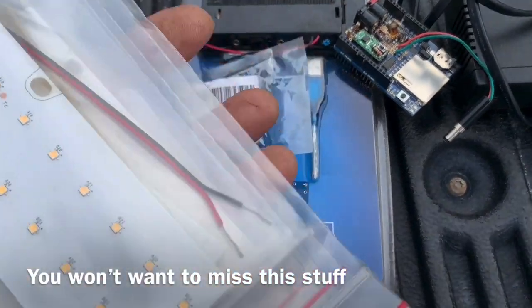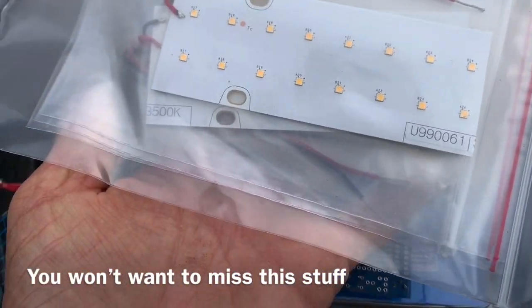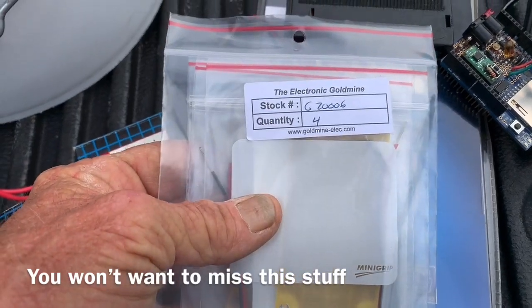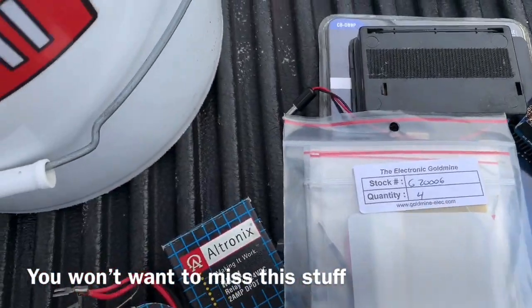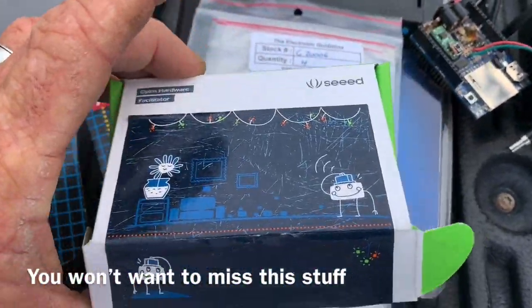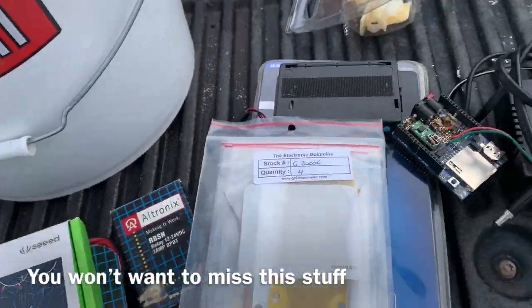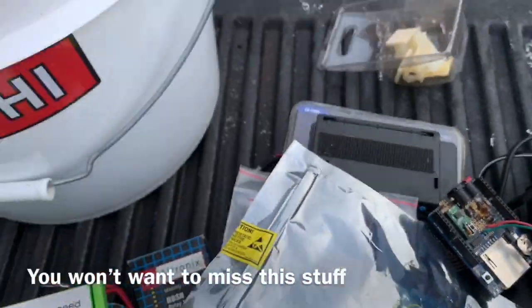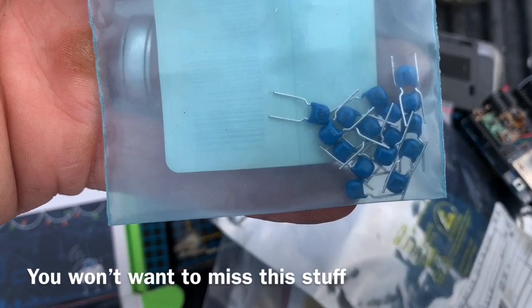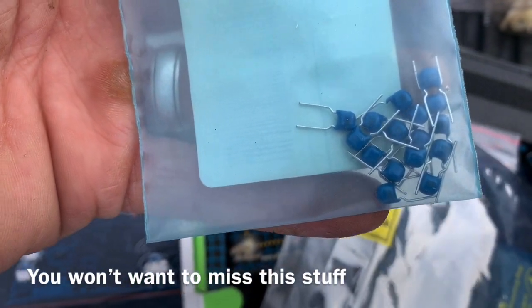Look at this — brand new stuff. Electronic gold mine, I just got a gold mine. Stuff that is still — oh look at here! Wow. This guy really did do his own stuff.